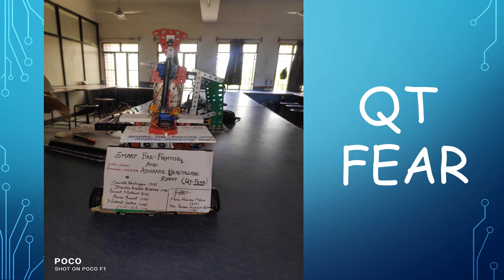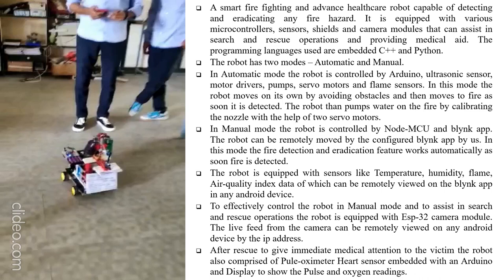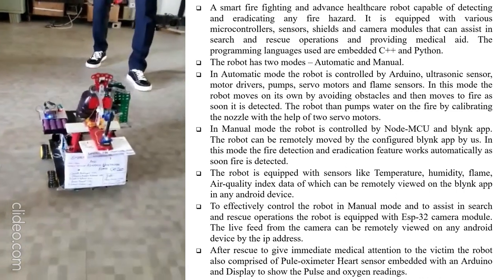The robot may act as a primary response unit to suppress fire, assist in search and rescue, and provide medical aid in places where humans can't reach. Our Smart Firefighting and Advanced Healthcare Robot is equipped with various sensors, microcontrollers, shields, and camera modules. The robot has two basic modes of operation: automatic and manual.